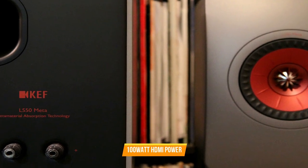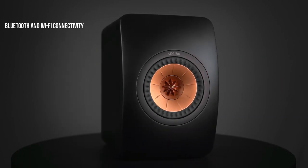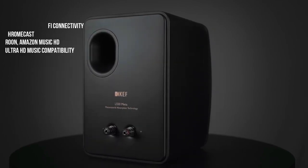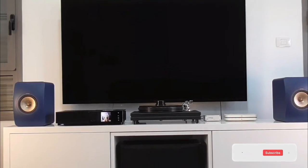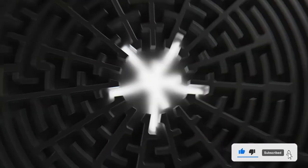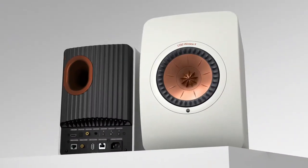It offers 100-watt HDMI power, analog and digital audio ports, Bluetooth and Wi-Fi connectivity, as well as Chromecast, Roon, Amazon Music HD, and Ultra HD music compatibility. This new version takes the LS50 to an even higher level of performance. It is exciting to see how the metamaterial technology develops, and we believe KEF is on to something. With that technology and all the other work KEF's engineers have put into the unique driver array, the LS50 Meta stands out as a top performer in its class. You can purchase them with confidence.